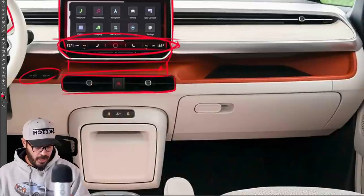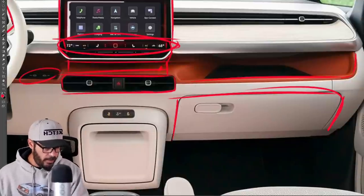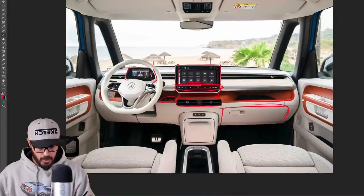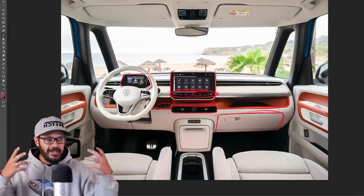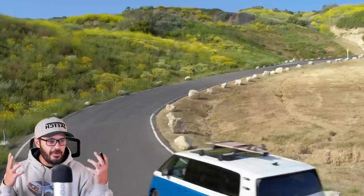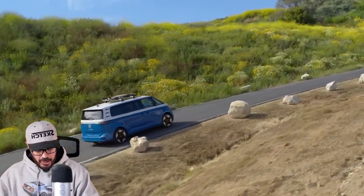I like the color scheme on the inside — it looks like a very comfortable and fun vehicle to drive. With these captain's chairs and the armrest, you can just chill out and drive your ID Bus down to the beach or wherever you want to go.